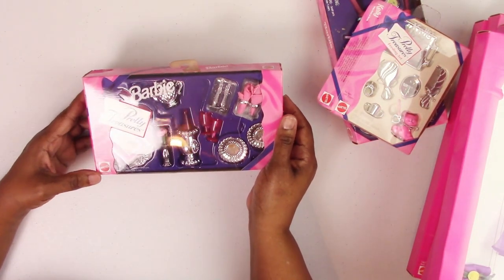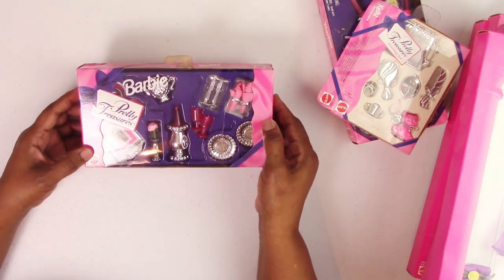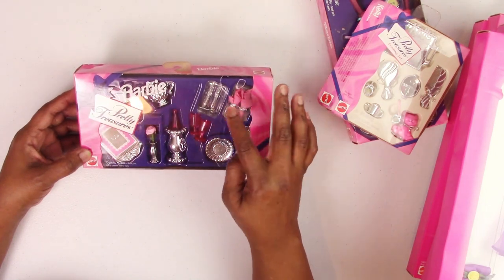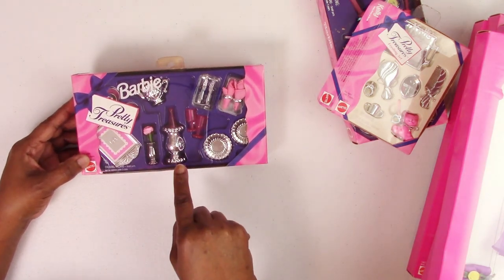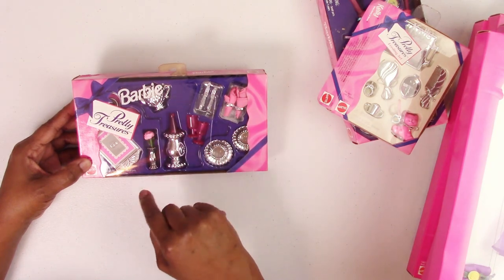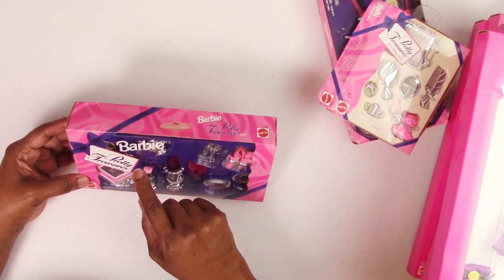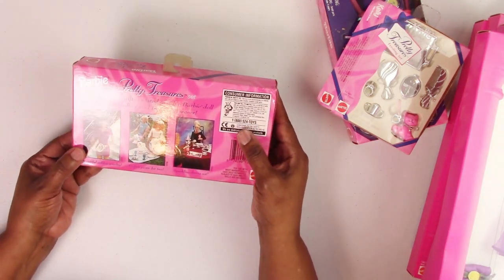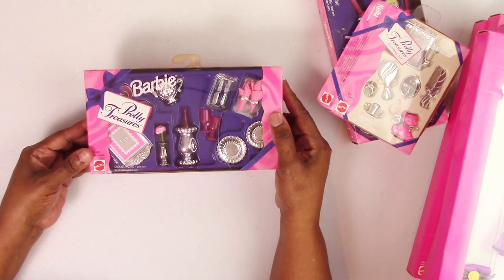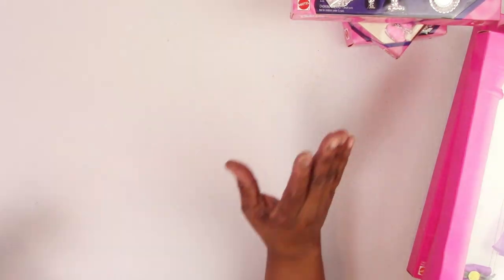The last Pretty Treasures set from Stephen is a dinner for two — it has two silver plates, cutlery, napkins with napkin rings, two wine glasses, a champagne bucket with a bottle, a little bud vase with a rose, a tray, what looks like a teapot, and two teacups with saucers. Everything you need for a nice little dinner for two. The box is in pretty good shape — a little denting, but I'm not mad at it.